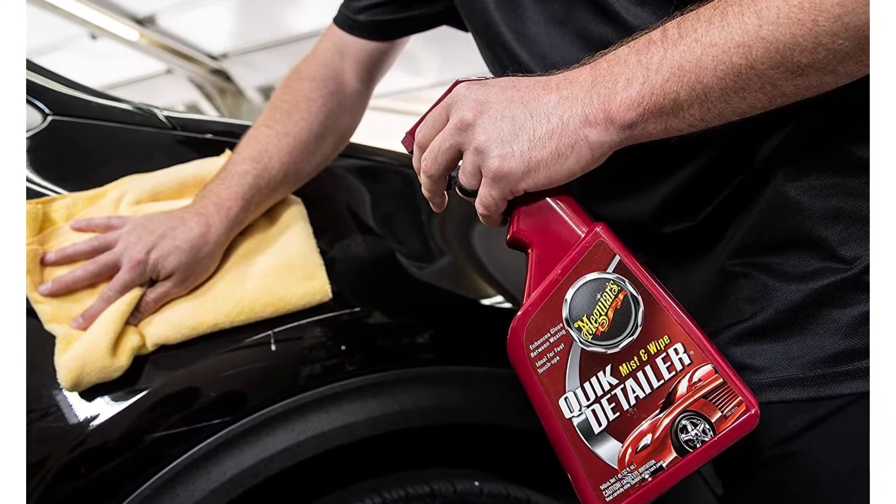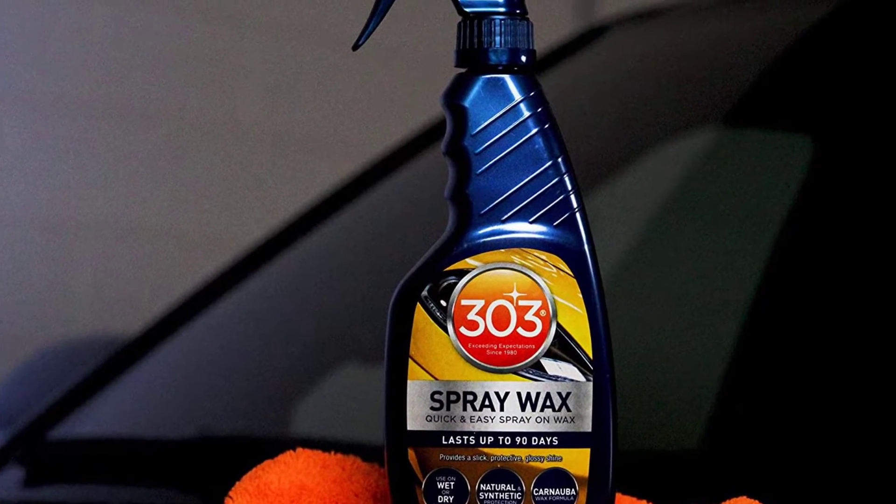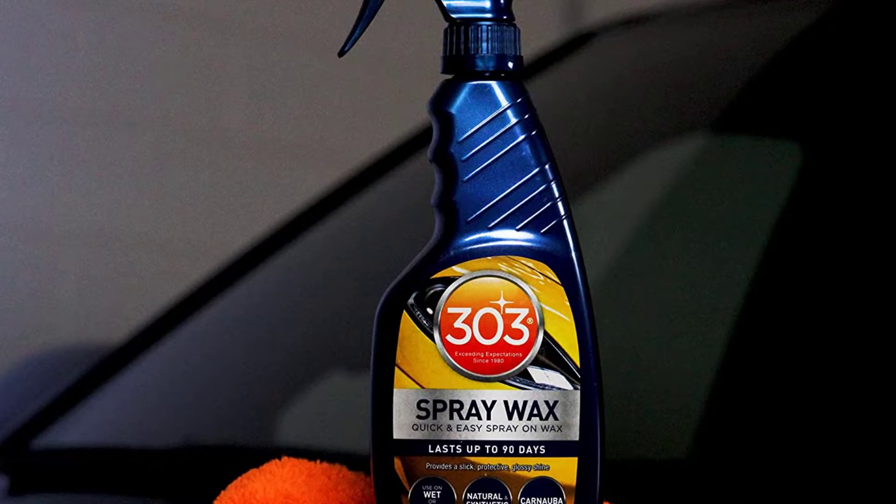Good detailing sprays work fast and can make a big difference. They're particularly good when you really want your vehicle to pop, like during car shows and other events. There are many products available to choose from, each with different characteristics, benefits, and prices.